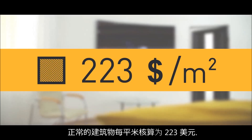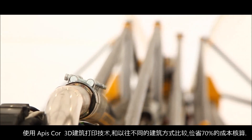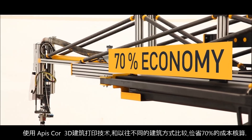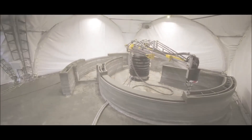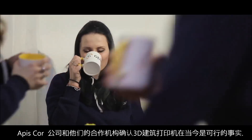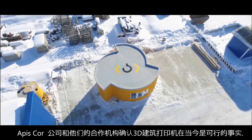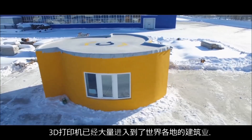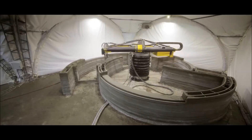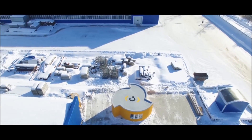A regular square house made using materials of an average price category would cost about $223 per square meter. The use of APIS Core Construction 3D printer allows savings of up to 70% on erecting building boxes compared to traditional material and labor-intensive construction methods. The APIS Core Company and its partners are confident that this house was the first step which convinced the world that 3D technology on the market today is a reality. 3D printers are entering the global market and construction sites worldwide. APIS Core — building the future today.